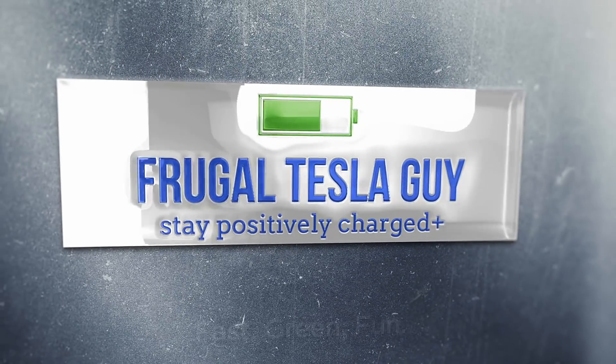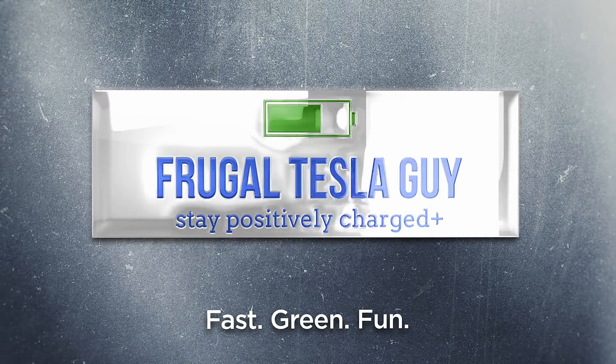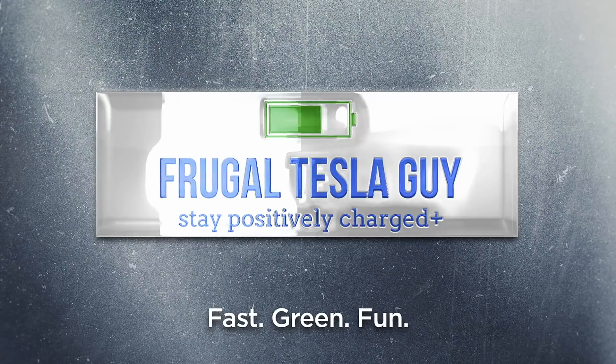Tesla software update 2020.32.3 has arrived. I'm Frugal Tesla Guy and we're going to take a quick look at some of the new features. The latest Tesla software update isn't bringing any groundbreaking improvements, but there are some new features that many Tesla owners will find useful.